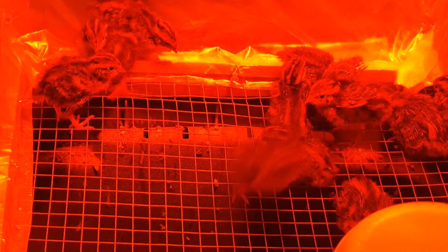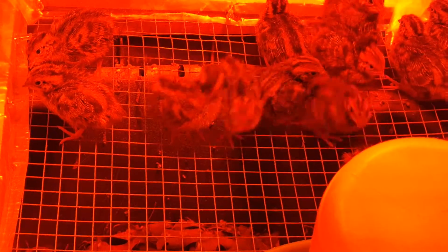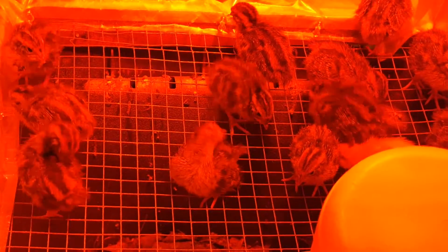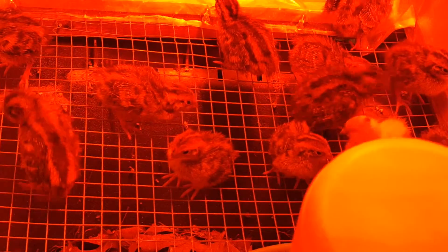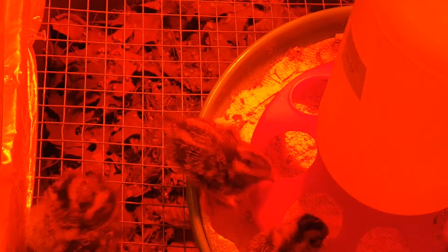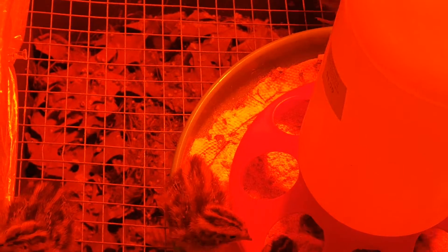I put them on wire because they poop a lot — before, I had to clean every half hour. I used paper towel on the bottom before, but by the time I finished changing it they'd already pooped all over it. Now I use wire so the poop falls through and drops down, where I have compost worms that take care of the mess.